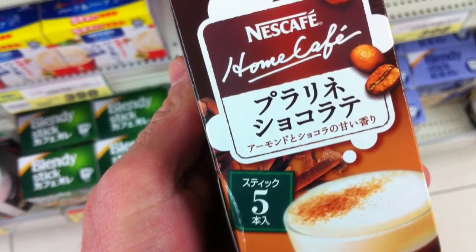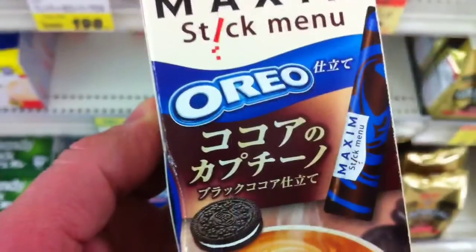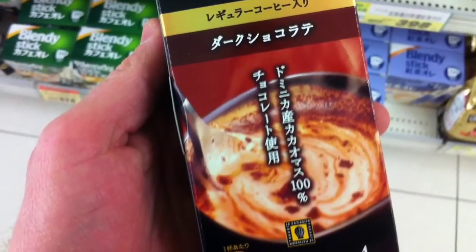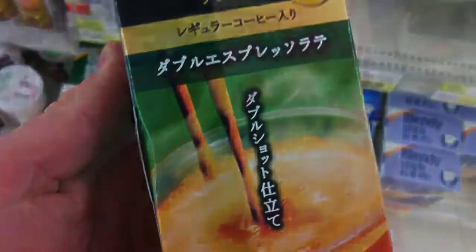Japanese tend to like a lot of sugary items, so don't be surprised if you see things such as Oreo cookie mix — wow — or how about this really rich looking sugary one? This looks great, maybe a cinnamon in there as well.